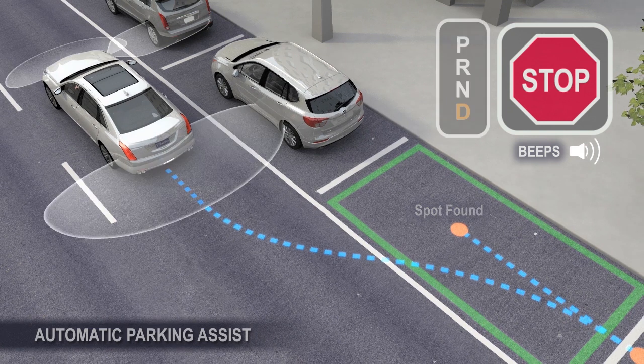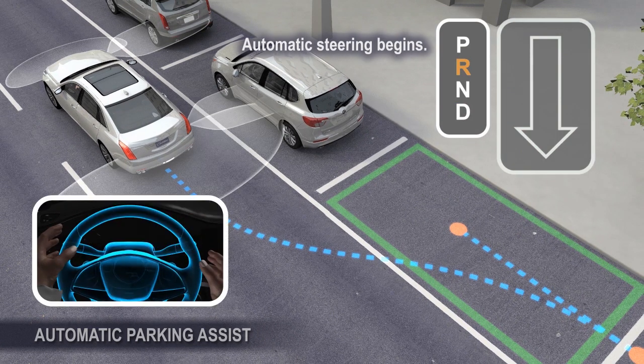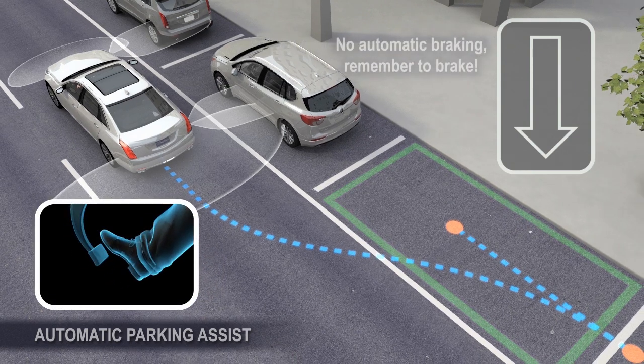When instructed, shift to reverse and remove your hands from the vibrating steering wheel. Then release the brakes to allow the vehicle to begin parking.